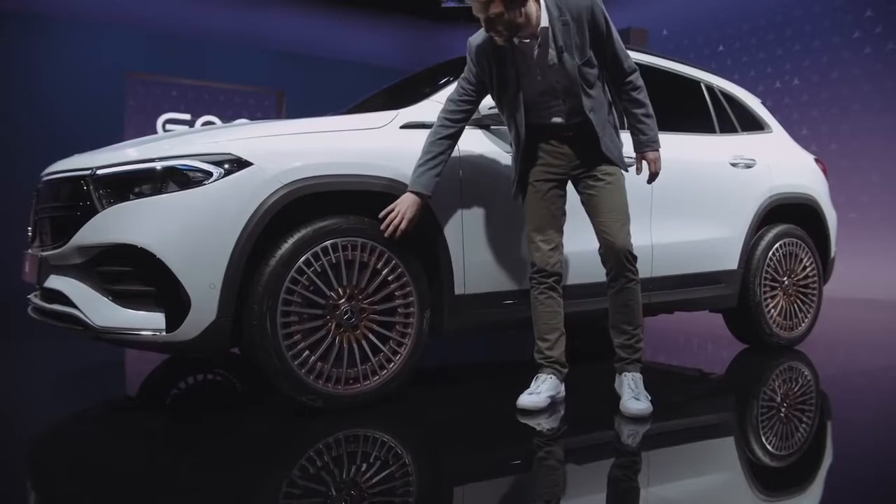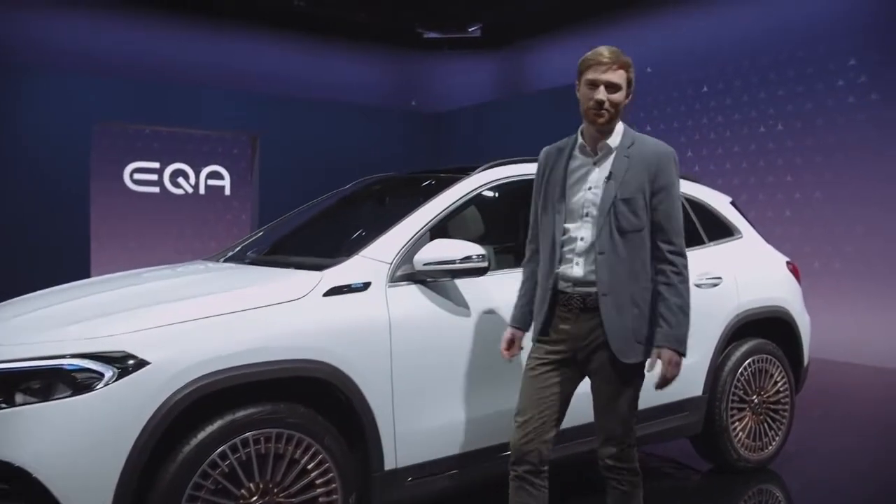Moving to the side of the vehicle, you can see this car is equipped with 20-inch wheels colored in copper — that looks pretty cool.